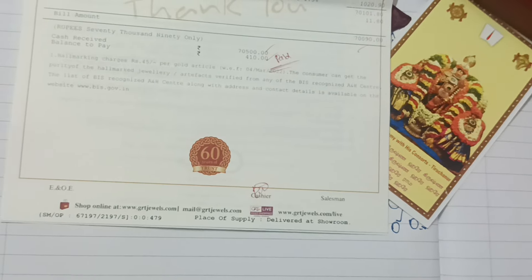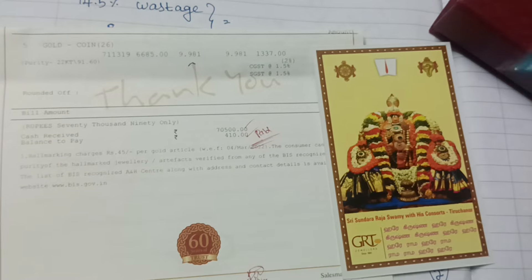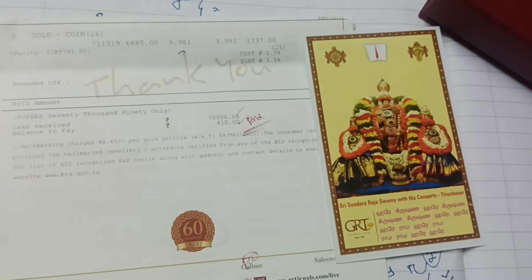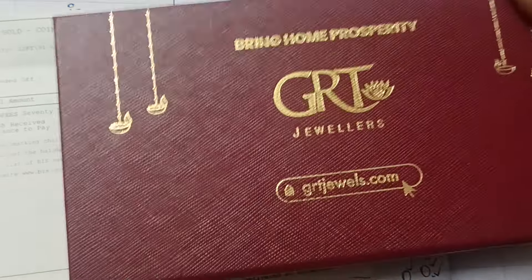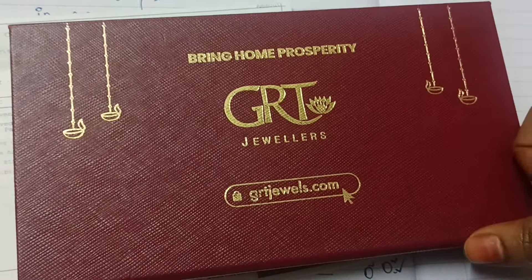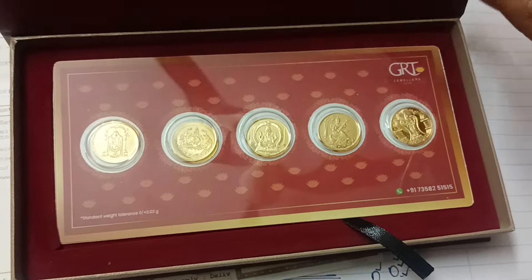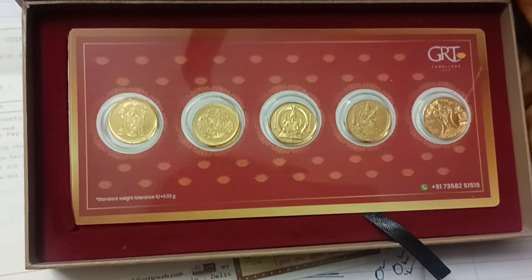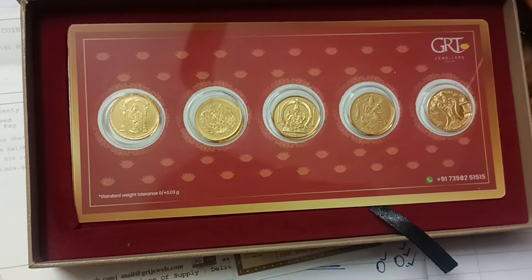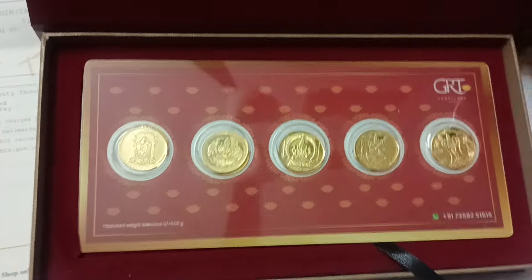If you want to give a gift, if you want to give a chain that is repeated, you can give it as a gift. If you want to exchange it, you can give an example. The price of this coin remains around 700,000 for the same coin price.